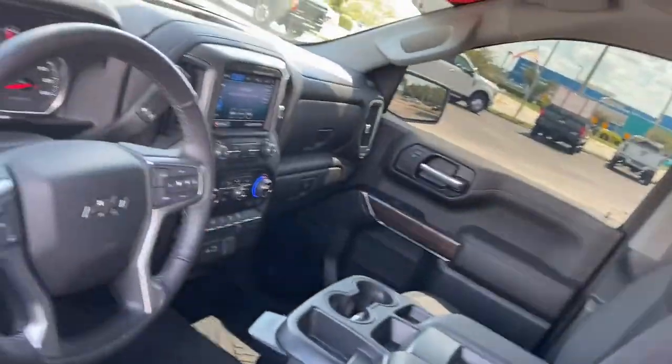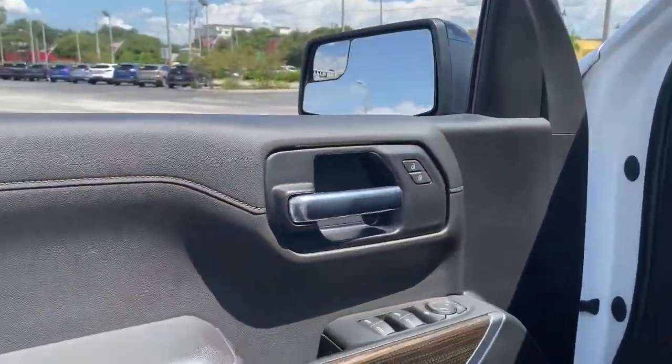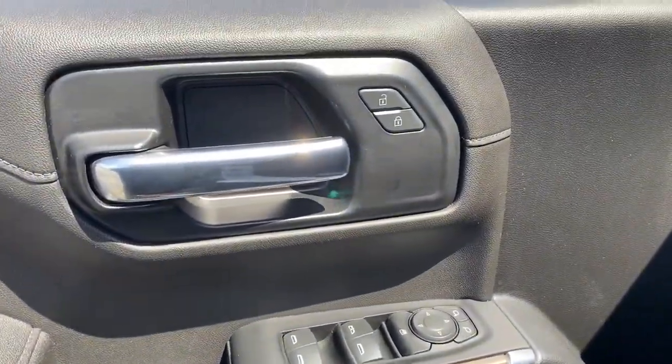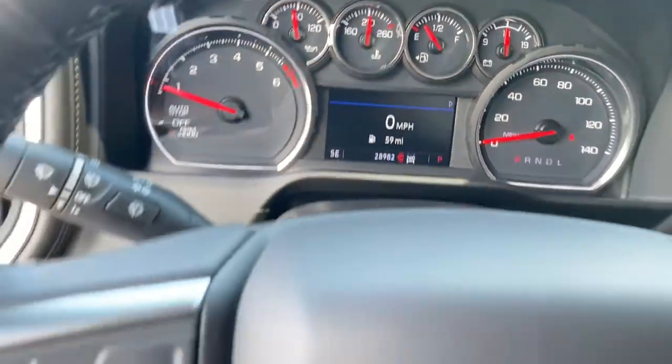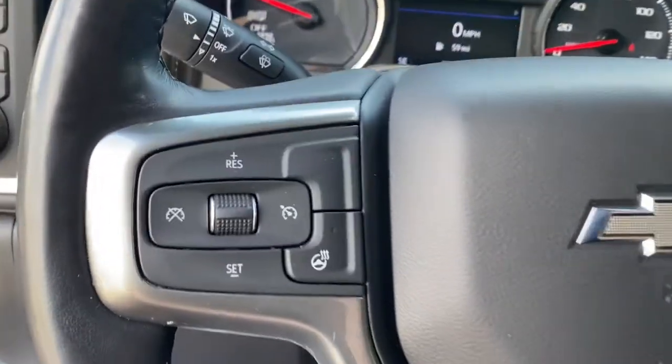The following are some of this vehicle's highlighted options: keyless entry, heated driver's seat, backup camera, heated mirrors, iPod and MP3 input, chrome wheels, bed liner, fog lamps, remote engine start, and satellite radio.